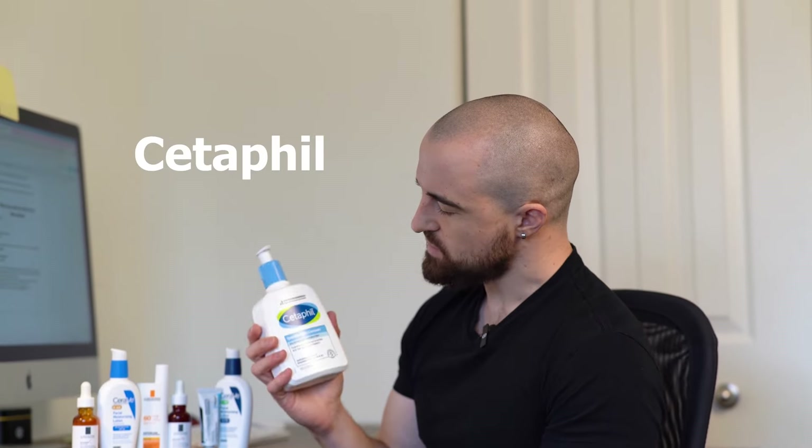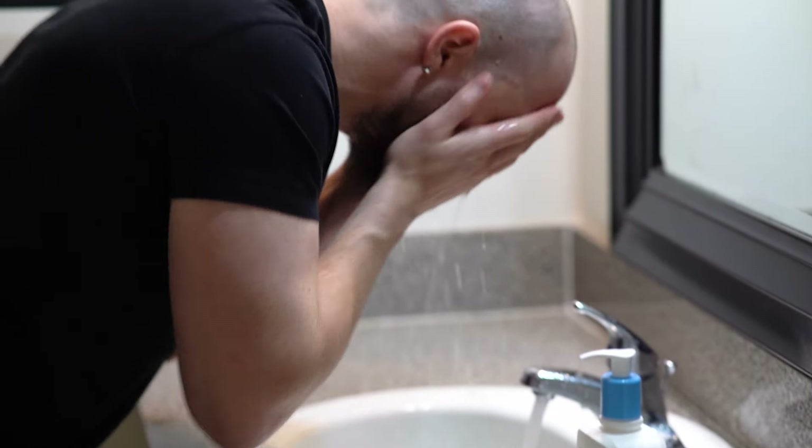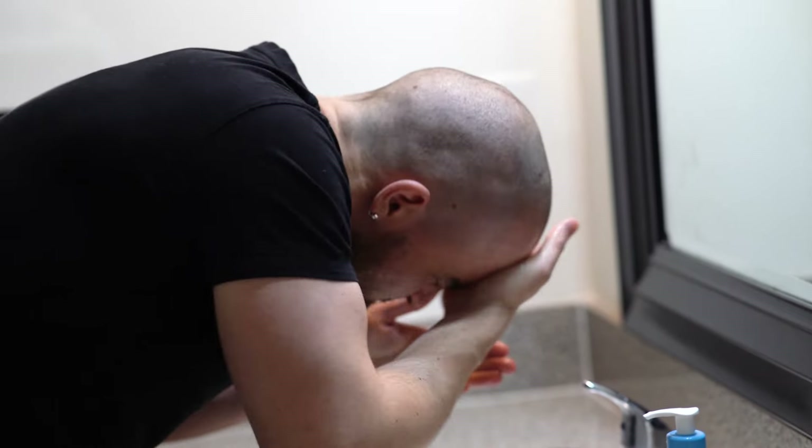Here we have Cetaphil, which is what I use — it's a great product. It doesn't rip all the oil off your skin. You want a cleanser or face wash that actually hydrates your skin as well. Cetaphil is good or you could use CeraVe. Find anything that works for you that hydrates your skin and doesn't leave it extremely dry. If you haven't got very oily skin, you don't want a very harsh cleanser — just something that washes away dirt before you put on moisturizer or sun cream.